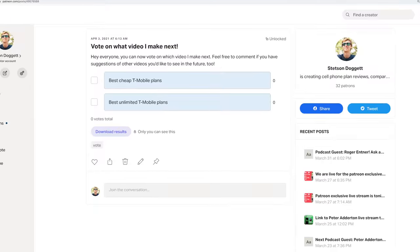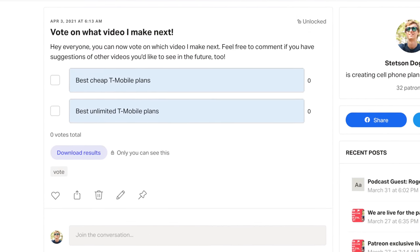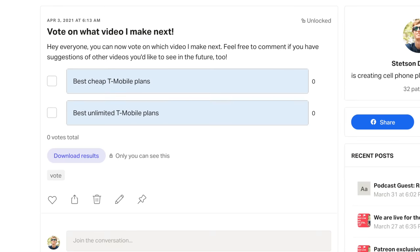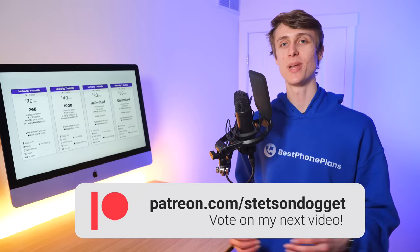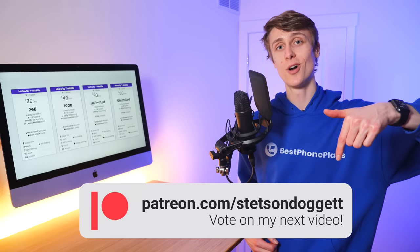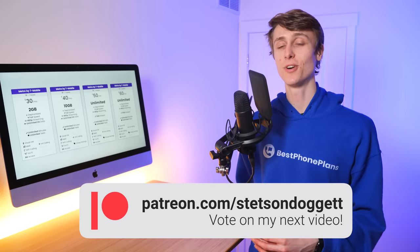What do you think of Metro by T-Mobile? Let me know with a comment down below. Please click the like button if you found this video helpful, and subscribe for more videos like this one. The poll is now live for Patreon supporters, so you can vote on which video I make next — the best cheap T-Mobile plans, or the best unlimited T-Mobile plans. If you're not a Patreon supporter already, consider joining at the link below to vote and get extra perks and benefits. I'm Stetson, thank you so much for watching, and I'll see you next time.